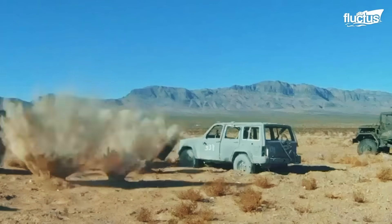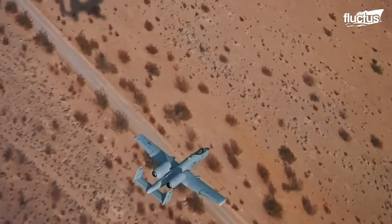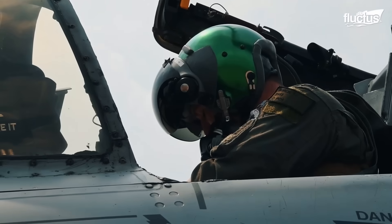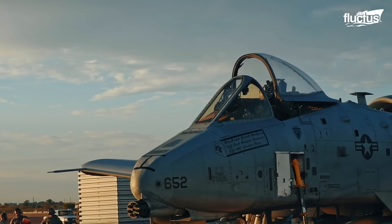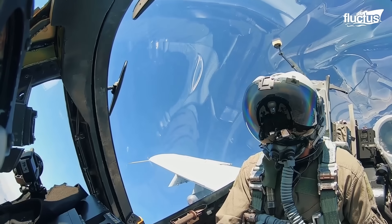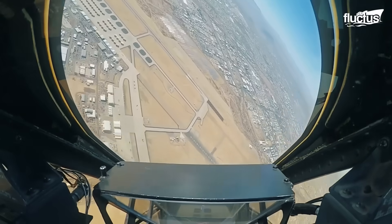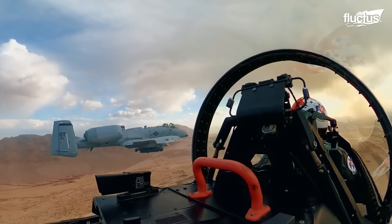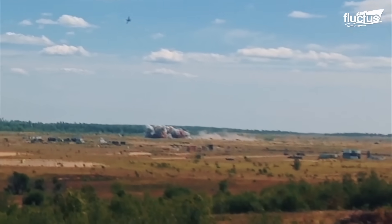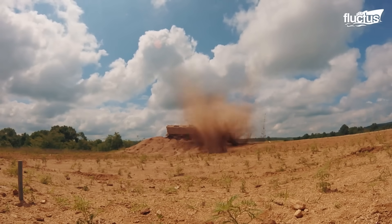Not only is the Warthog a lethal attacking aircraft, but it was also built to survive strong ground fire and even missile hits and keep flying. The pilot is safeguarded by a titanium tub, nicknamed the Titanium Bathtub. This armored structure protects them from any incoming fire from below. Warthogs are built to withstand punishing ground fire, because they fly subsonic and low to deliver bursts of fire from their Avenger cannons onto targets, which makes them easier to hit.